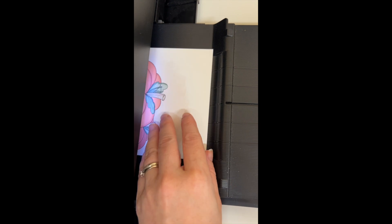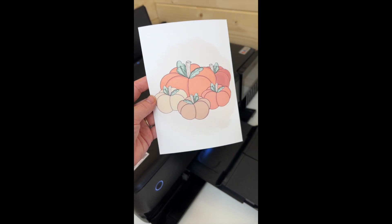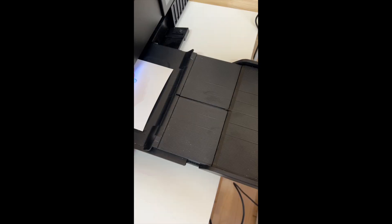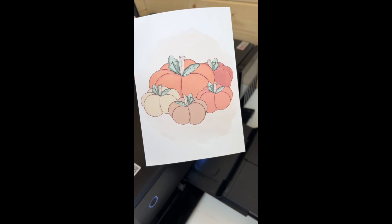I started printing out some of my favourite prints at the moment and I made the error of printing the wrong size. Anyway, I quite like it. Just going to stick with it. What do you think?